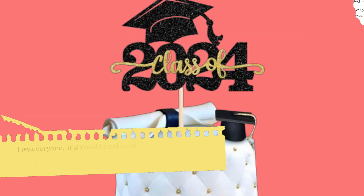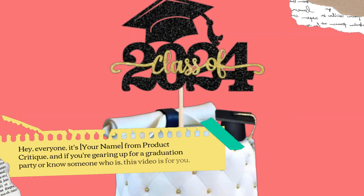Hey everyone, it's your name from Product Critique. And if you're gearing up for a graduation party, or know someone who is, this video is for you.